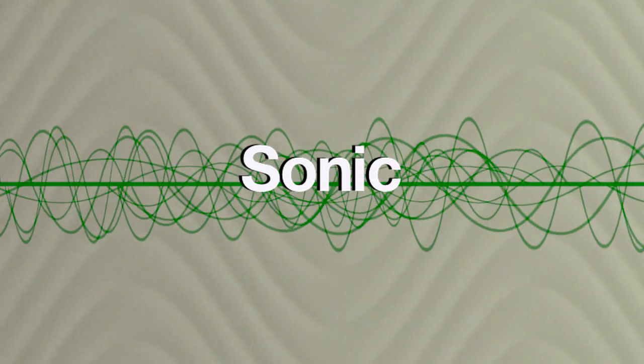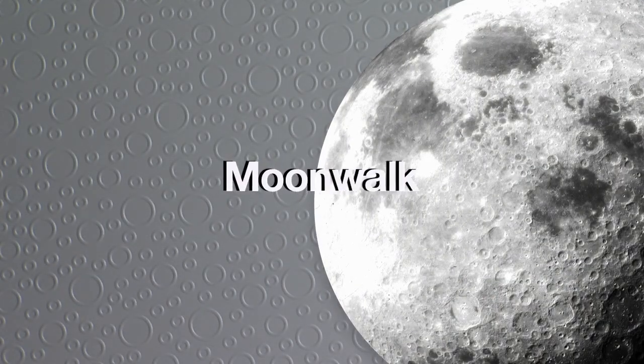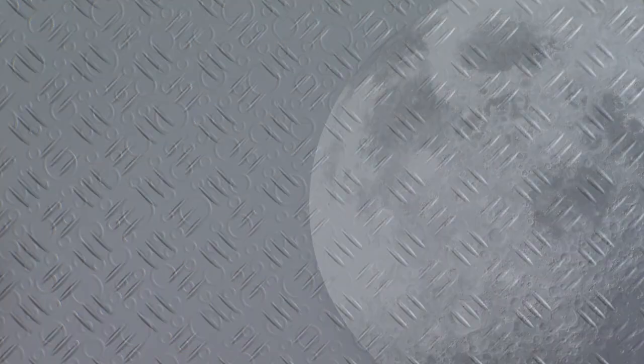Here's Sonic. Notice how it resembles large sound waves racing across the wall. We named this circular pattern Moonwalk because it mimics the craters in the moon's surface.